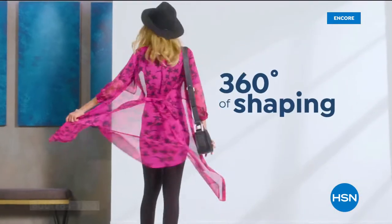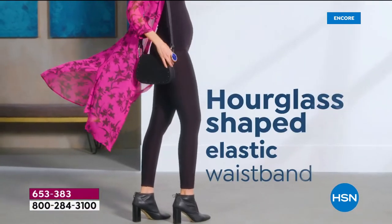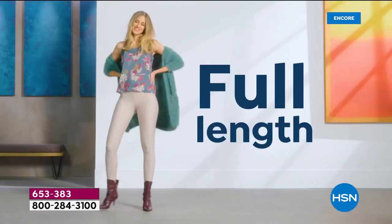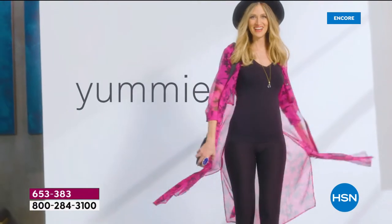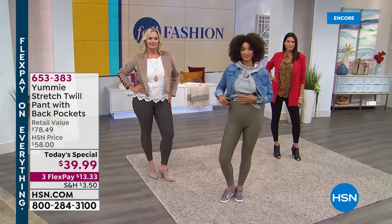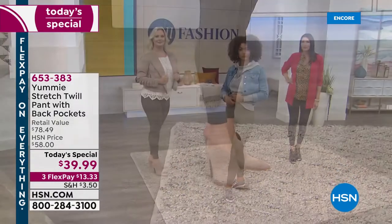Let's give you your very first look at a brand new twill pant from Yummy. 360 degrees shaping, a stretch knit twill that gives you a full length 27 inch inseam that's going to smooth, shape, and slim. With that perfect signature yummy hug, you're going to feel like your very best version of yourself. You're going to love the way they fit and the way you feel, with that front waistband that curves down to hold in your tummy and the back waistband that curves up to allow a little bit of lift in the rear.